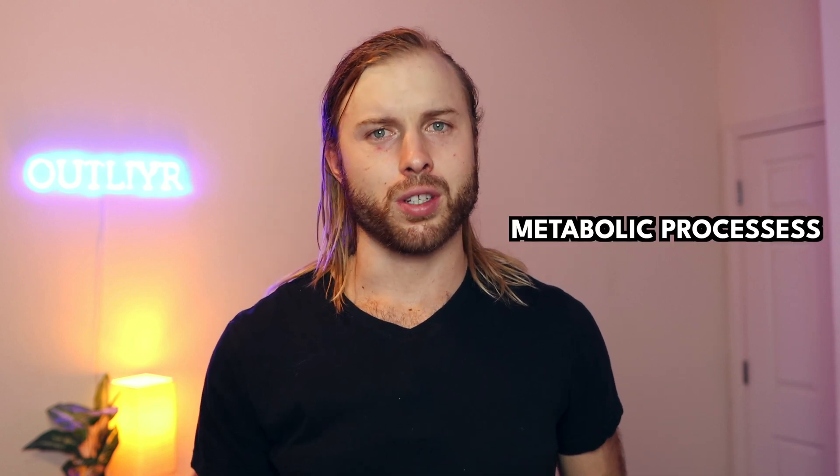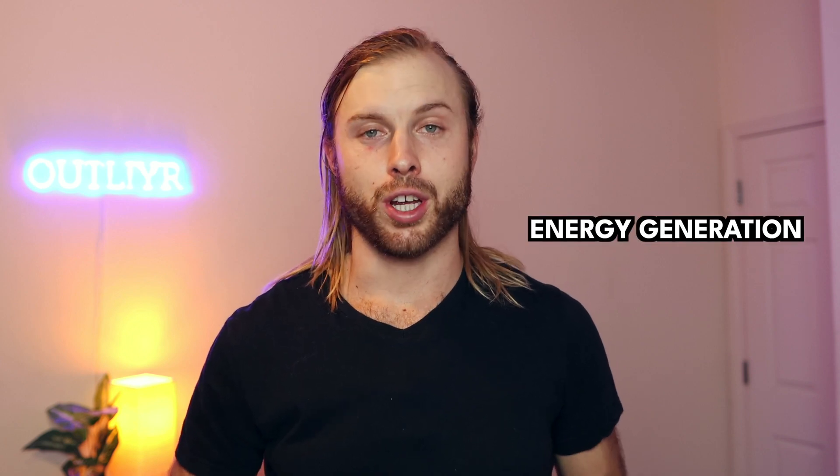What is NAD+? It's an important coenzyme that's naturally found throughout our body, used for metabolic processes, energy generation, and as a sort of fuel for protective proteins called sirtuins, as well as many other things. The reason coming up with an NAD+ game plan is so important is because the lifestyle factors of modern living tend to deplete our natural levels faster, paired with the natural decline of levels as we age.